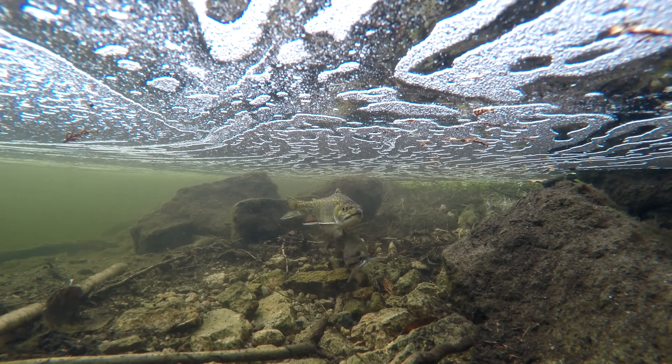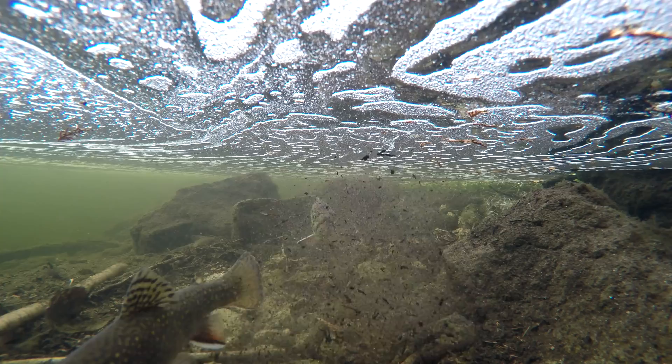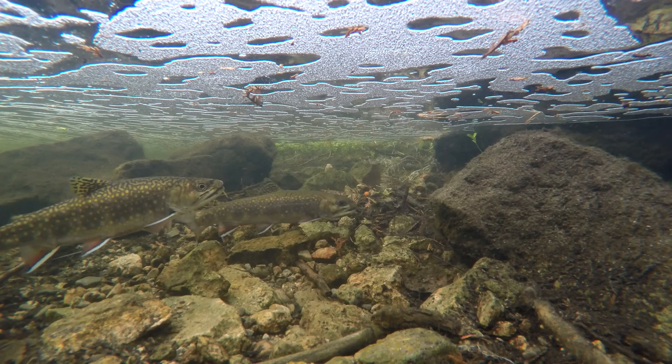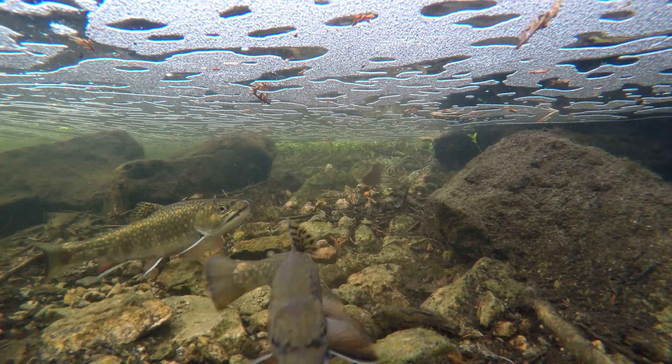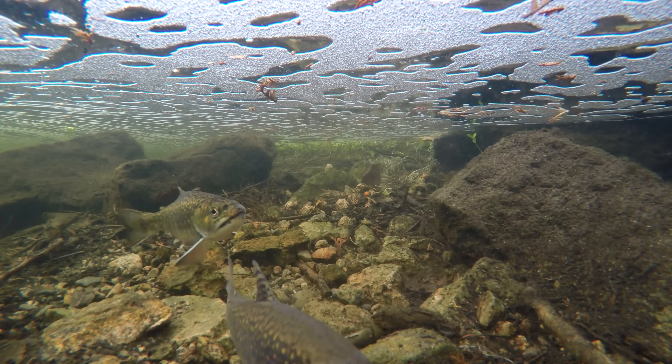The underwater footage of fish spawning in this video was taken in early December at the base of a long whitewater run. Once the female has located suitable spawning habitat, she will use her tail fin to excavate a shallow depression called the redd, which will serve as a nest for the eggs.